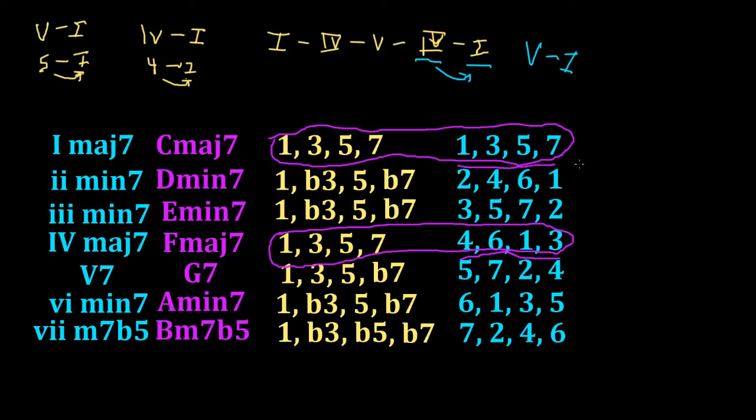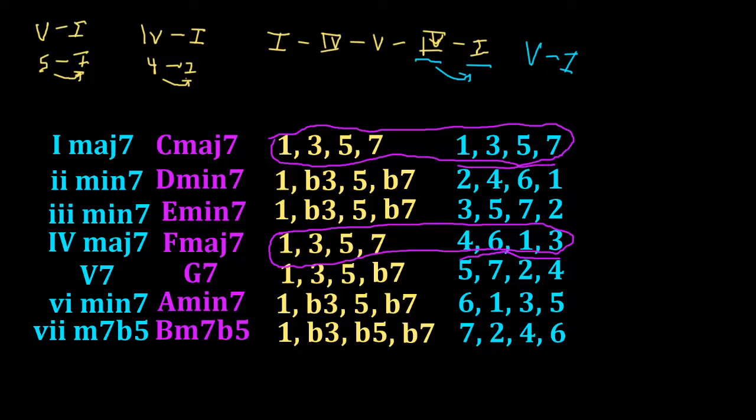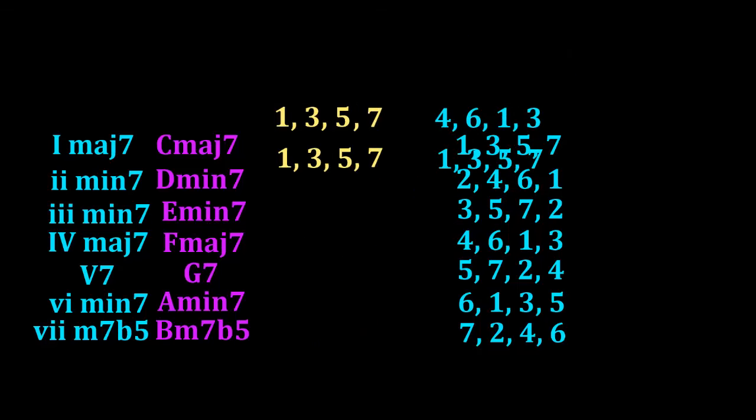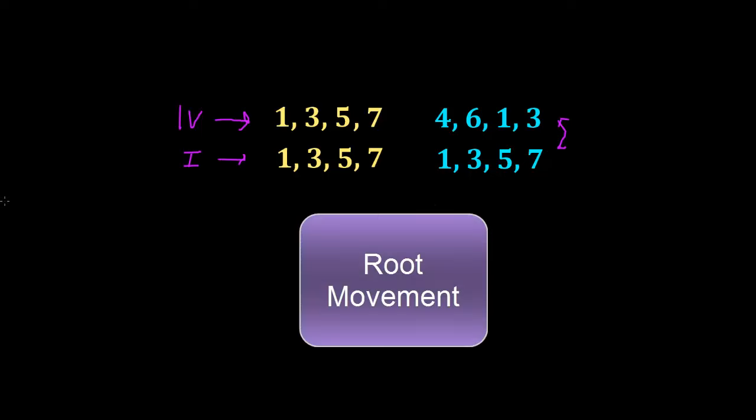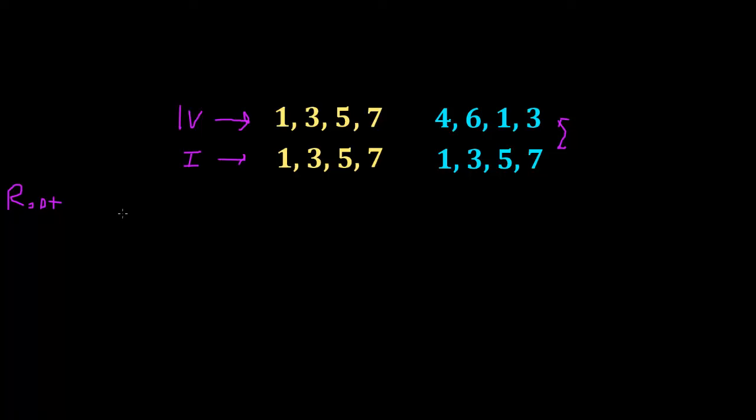How do these notes move between each other, and what's at play there? Let's clean things up so we can see what we're doing and look at just our 1 and our 4 chords. In any chord movement, there are two things at play. One is the root movement — the movement of the two roots of the chord, or generally the lowest notes in the chords.